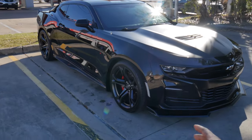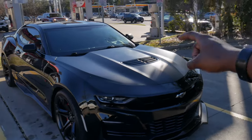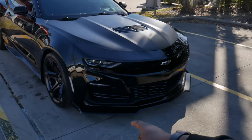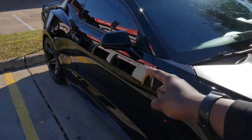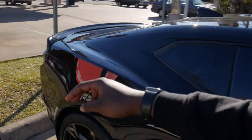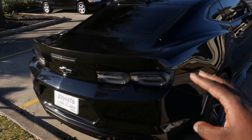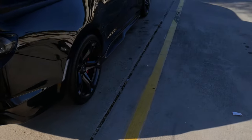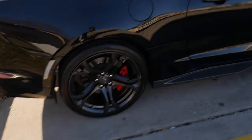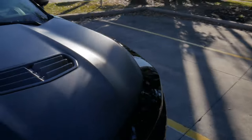The 1LE package — roughly $14,000 to $17,000 if I'm not mistaken — basically comes with the satin black hood, front spoiler, satin black mirror covers, a three-piece satin black wickerbill-style spoiler, satin black diffuser, and 1LE branded calipers with six pistons up front and four pistons in the rear.